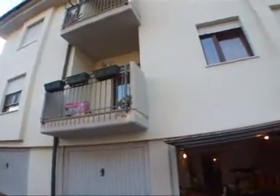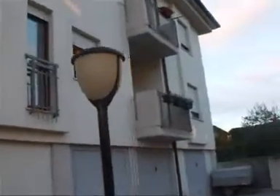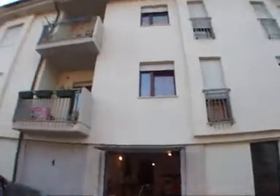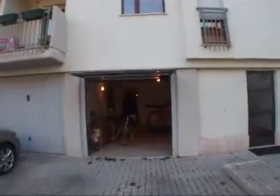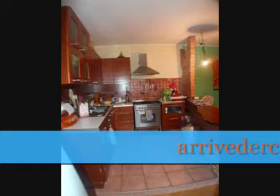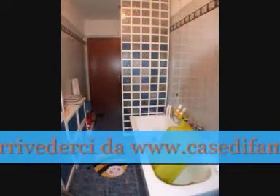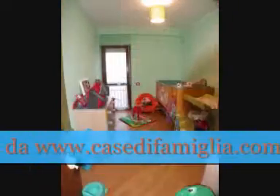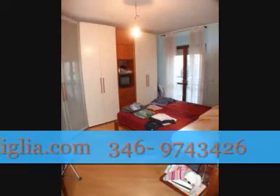Eccoci qui. Il balcone della zona giorno, la finestra della zona giorno, la finestra della cameretta, del bagno e della camera matrimoniale. Una palazzina con pochi condomini, a quanto pare. Vi do appuntamento ad una visita guidata. Grazie.